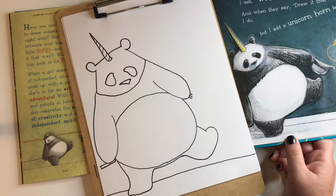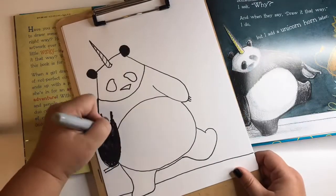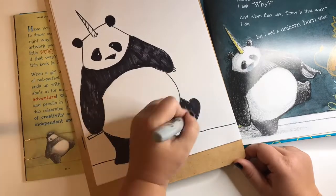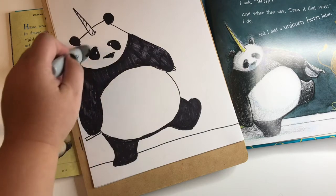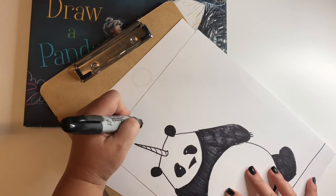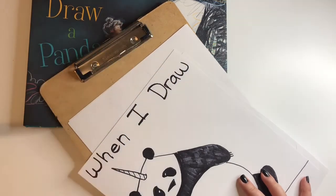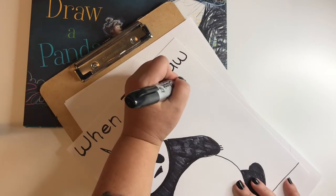Now for the fun part — I'm going to color in all of this black so it looks more like a panda and less like a weird bear. Now he looks much more like a panda! He's got this big fluffy white belly and that dark fur around his eyes — so cute! We also need to write the title of the book: 'When I Draw a Panda.' W-H-E-N I D-R-A-W, when I draw a P-A-N-D-A, panda. Nice job!